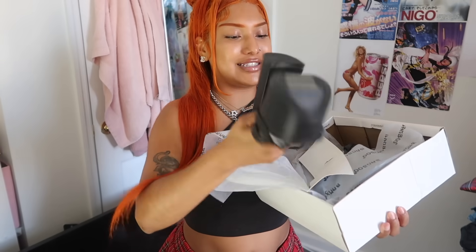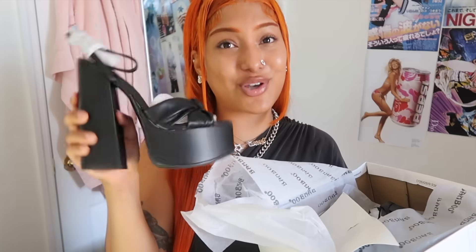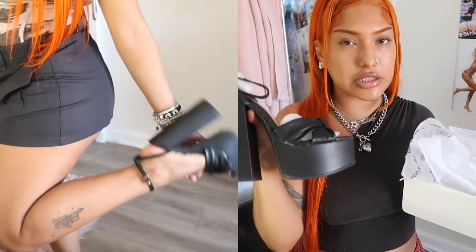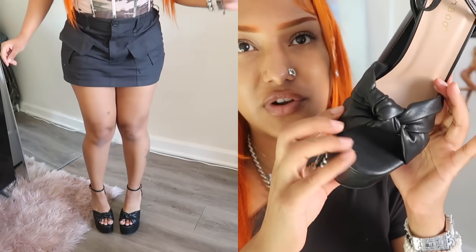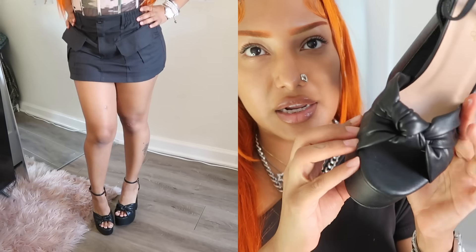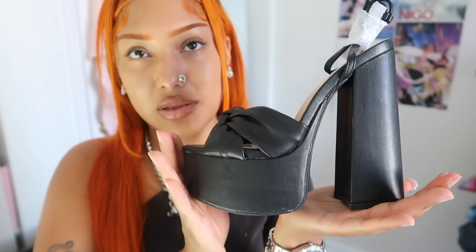I did get one pair of shoes that I really want to share. They are tall — but I would rather wear platforms than actual high heels because they're just easier to walk in. They're like a leathery material and the front has this little knot that kind of looks like a bow. These are so sexy!